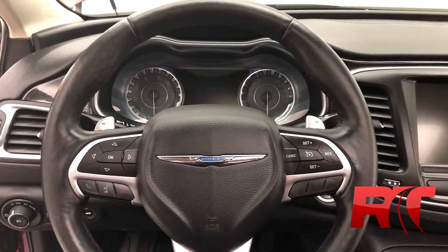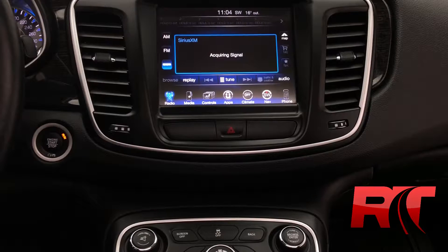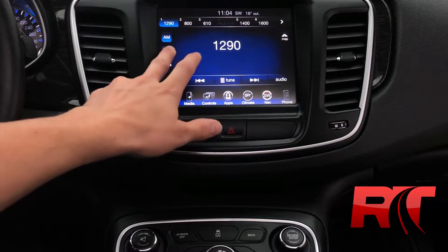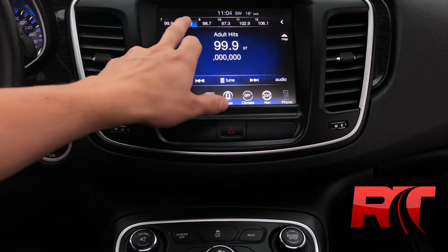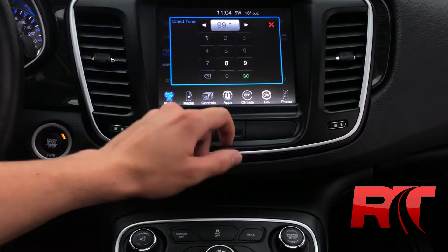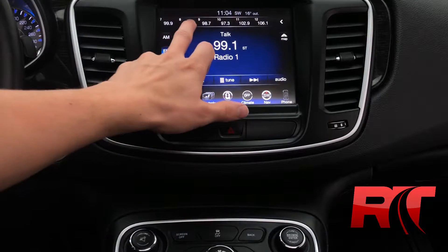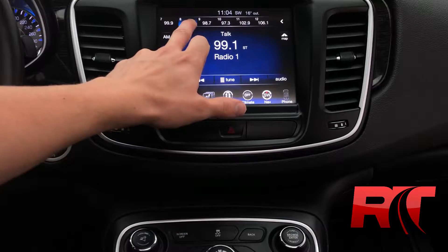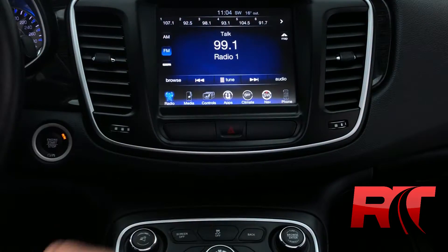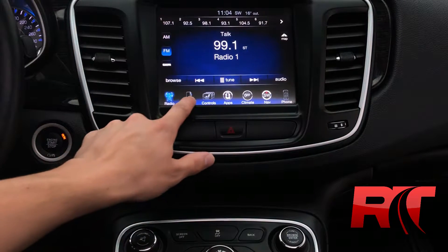Taking a look at the center console and that crystal clear 8.4 inch touchscreen, coming equipped with Sirius XM satellite radio, AM and FM radio with direct tuning capabilities. Here at RideTime, we do offer three months free when it comes to Sirius XM satellite radio. Setting your presets is simple, easy, and intuitive. Chrysler did a fantastic job making this center console nice and straightforward.